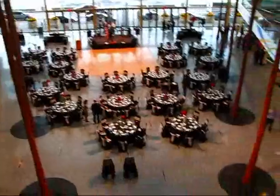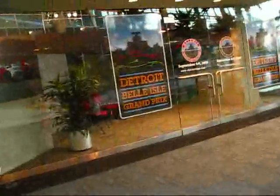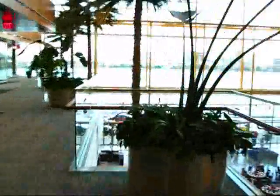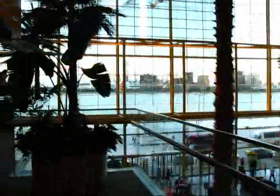There's a special event going on — the Detroit Belle Isle Grand Prix, which was held in September of this year. Let me go to the front of this beautiful atrium area here. There's a nice glass roof here with palm trees, and you can see the towers outside.